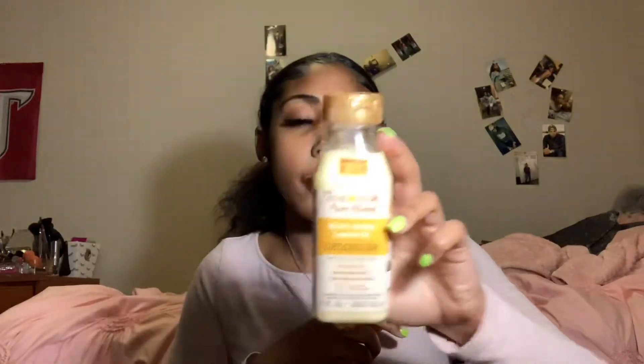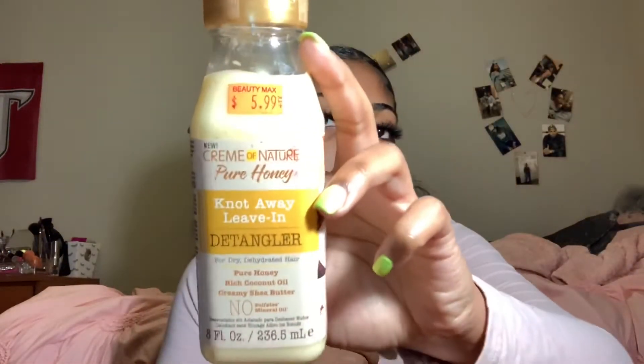Next I have Cream of Nature Pure Honey Moisture Wave Leave-In Detangler. I use this on the regular because it's really good — your hair won't be tangled, for real. You know how you put something in your hair and it works well? It's a great detangler.